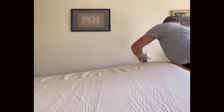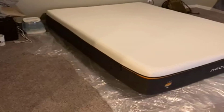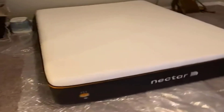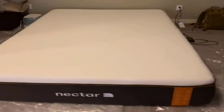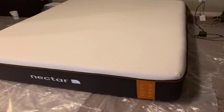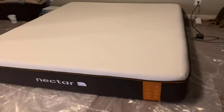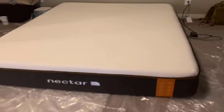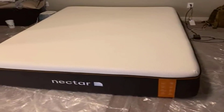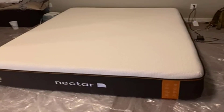Number 2: Cooling Technology. One standout feature of the Nectar Premier Copper Hybrid Queen Mattress is its dual-action cooling technology. The mattress cover is designed with heat-absorbent polyethylene fibers and real copper fibers. These materials work together to wick away excess body heat, promoting a cooler and more comfortable sleep environment. This is especially beneficial for hot sleepers who struggle with temperature regulation during the night.